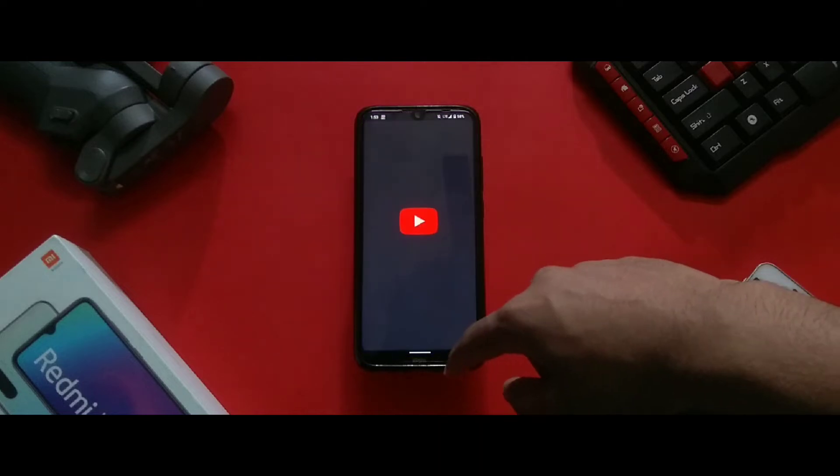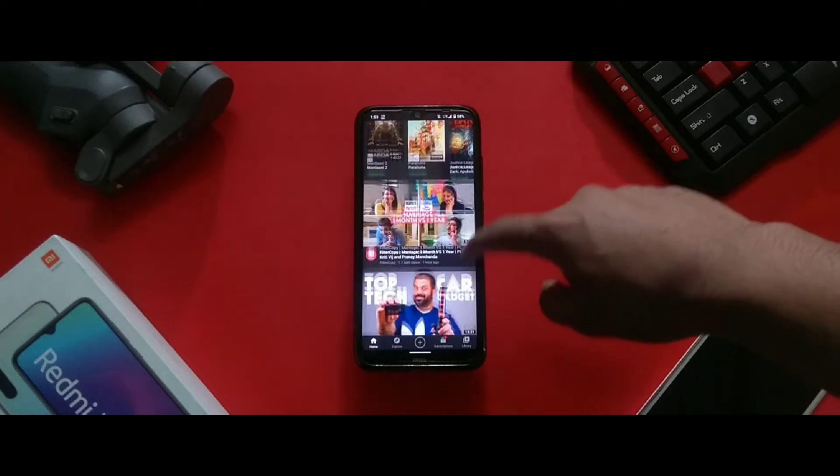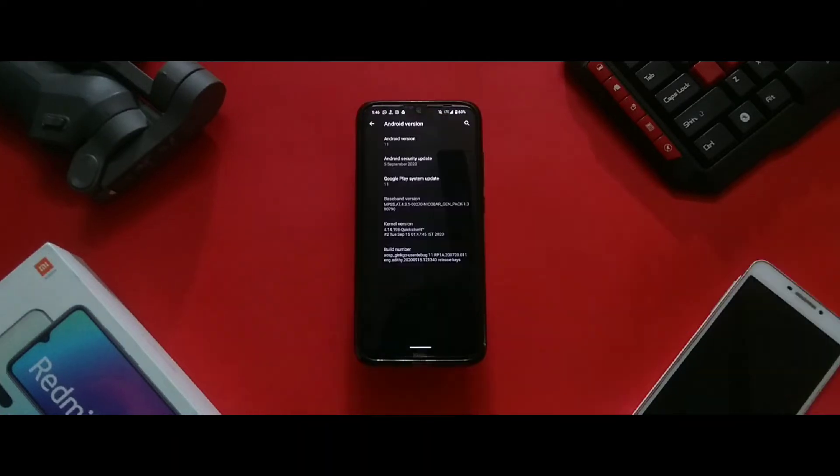There are also some under-the-hood changes that are not noticeable at first but you will encounter those when you start using the device. Talking about the security patch, this ROM comes with the latest version — the September security patch — running on Android 11.